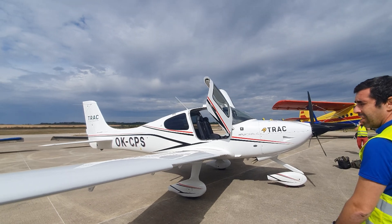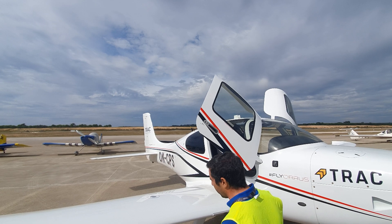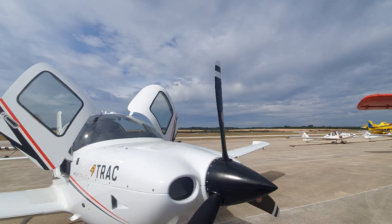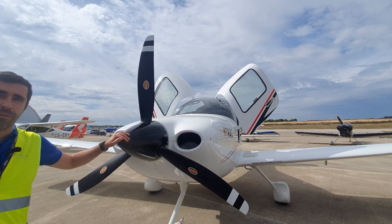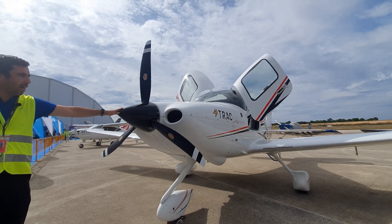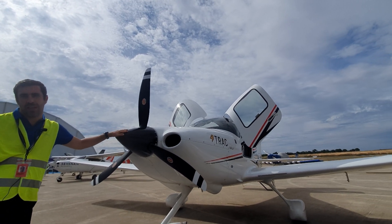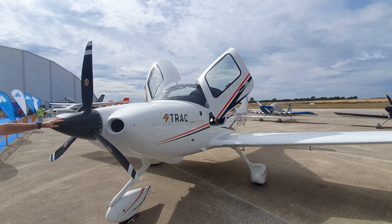Cirrus has just done its 8,000th aircraft, so we have a long, long presence in the market. Starting in the front, we have the Lycoming 4-cylinder, 215 horsepower — a really nice engine to fly. This will be doing about 10 gallons per hour at cruise speed, probably at 8,000 feet.